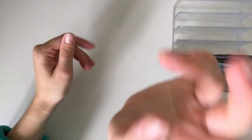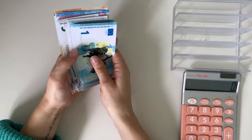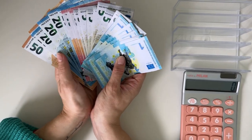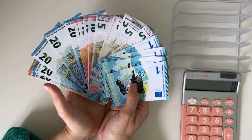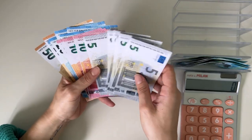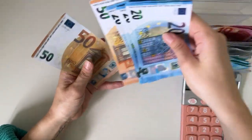Hey guys, welcome or welcome back to my channel! In today's video we are doing the second cash stuffing of June. We have 312 euros to work with today. Let's fill up the cash tray — we have ones, fives, tens, twenties, and fifties.